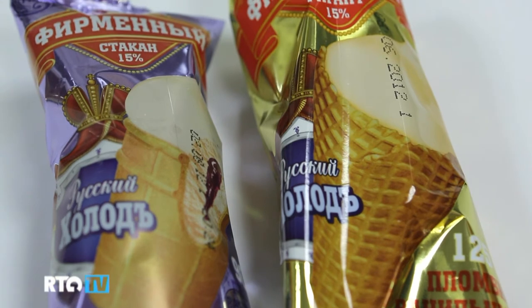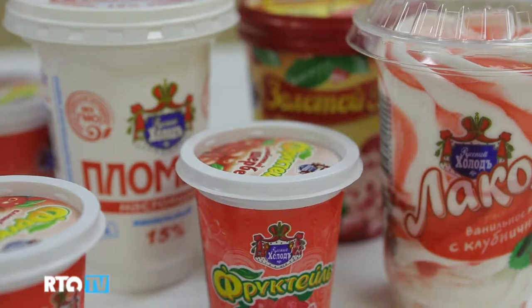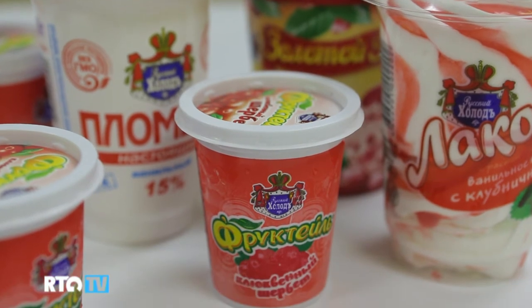Each year, the manufacturer Russian Freeze updates the product assortment, offering the customer a more diverse choice of ice cream. Thanks to the present-day technologies of production, almost every day more and more kinds of ice cream show up. But the main secret behind its success remains unchanged — it's the same as it was a hundred years ago: simple, high-quality and healthy ingredients — milk, sugar, butter and cocoa.